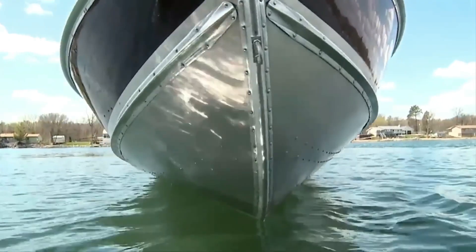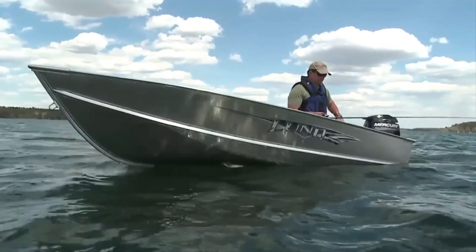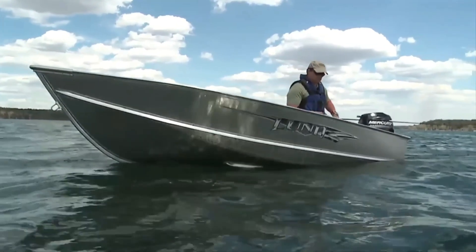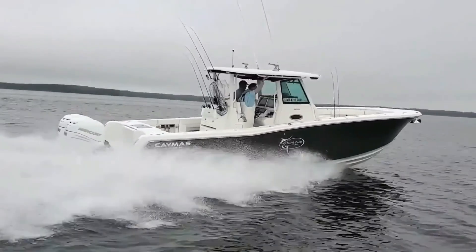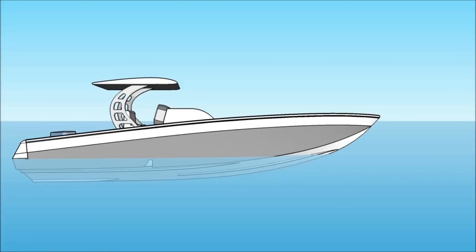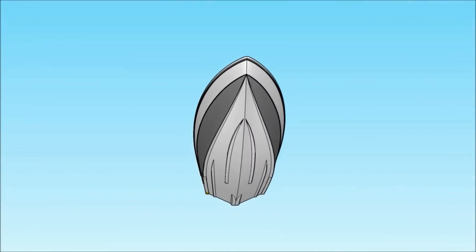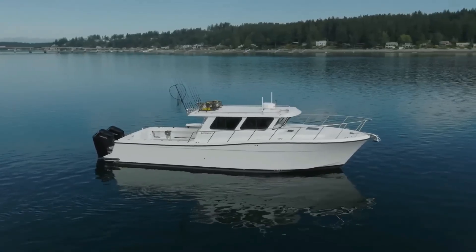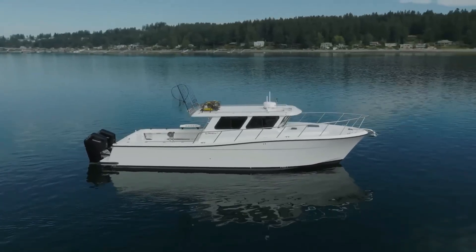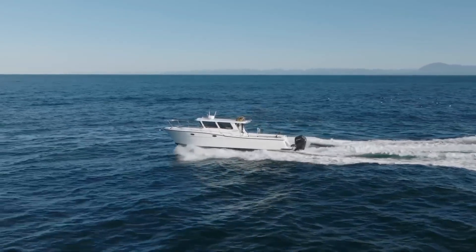For boat owners, getting on plane is like entering a whole new world. Suddenly the noise quiets, resistance drops, and your boat surges forward effortlessly. But beneath that magic moment is pure physics. Planing is when your boat generates enough hydrodynamic lift to rise partly out of the water. You're no longer supported mostly by buoyancy — you're riding on speed-borne lift. Every hull design, engine setup, and trim angle is chasing that perfect balance where drag collapses and efficiency peaks.